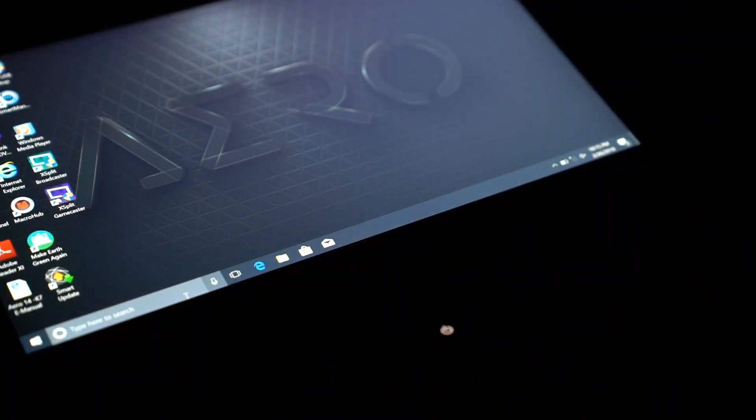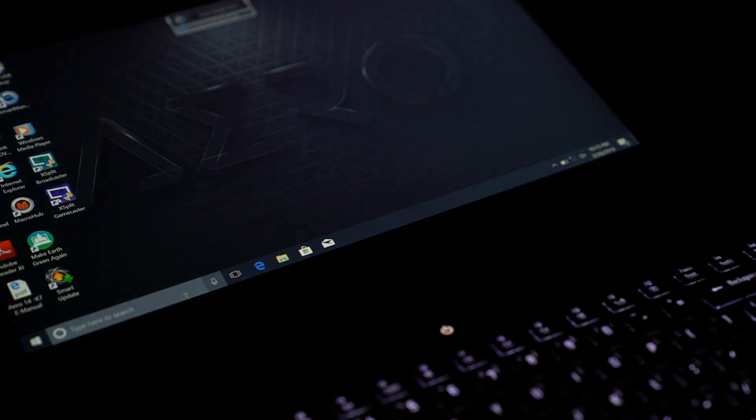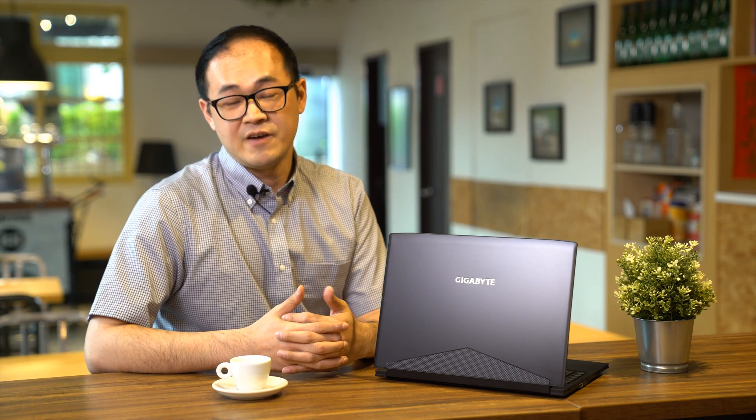The Aero 14 is also equipped with a light sensor function, which can adjust display brightness according to your environment. This not only makes your eyes feel comfortable but also prolongs battery life on the go.